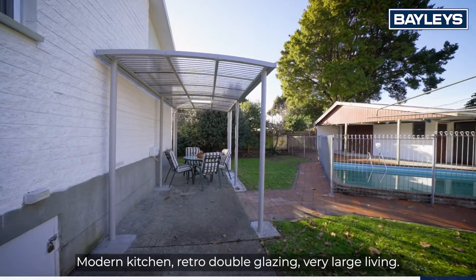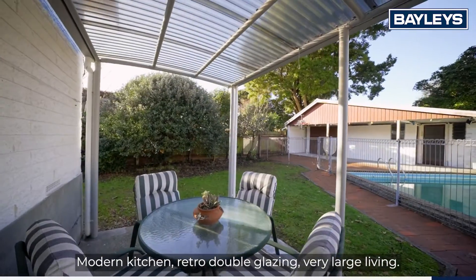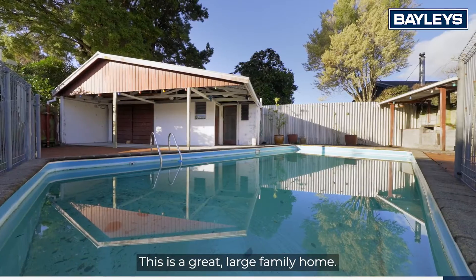Modern kitchen, retro double glazing, very large living. This is a great large family home.